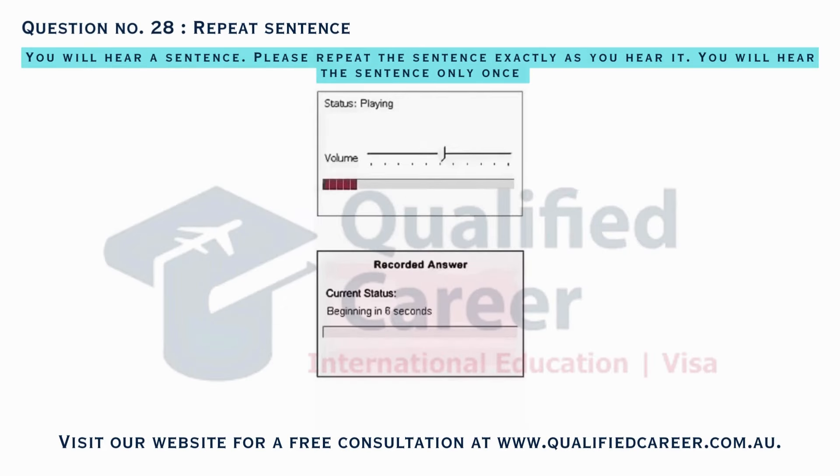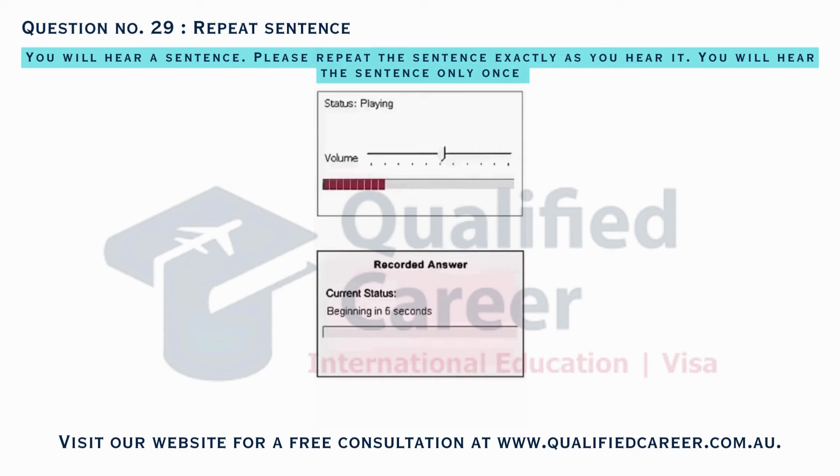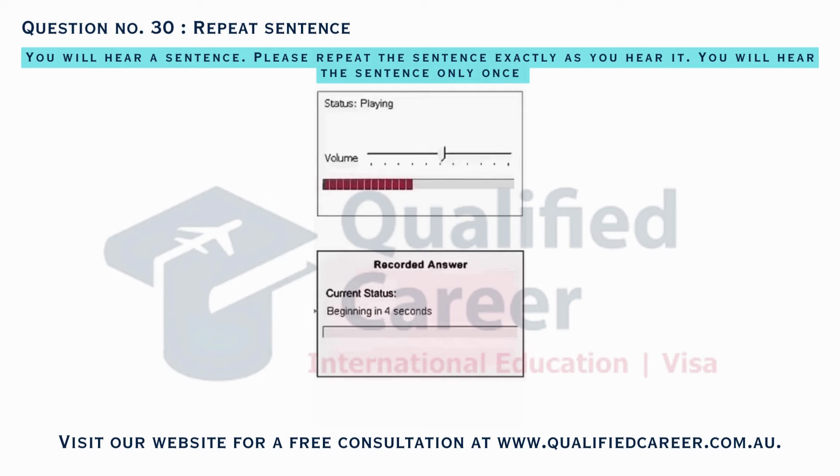Improve your writing skills at the Creative Writing Workshop this Friday. Kids can participate in the Summer Reading Challenge and win prizes. Puzzle lovers can swap puzzles at the Puzzle Exchange event next week.